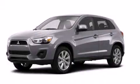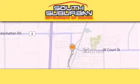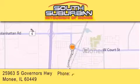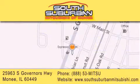Stop by today and test drive this automobile for yourself. South Suburban Mitsubishi is the number one volume dealer in the Midwest. Visit us online, give us a call, or stop by our dealership. We are conveniently located at 25963 South Governors Highway, just minutes off I-57 in Monee. Get greater value from the store that gives you more.